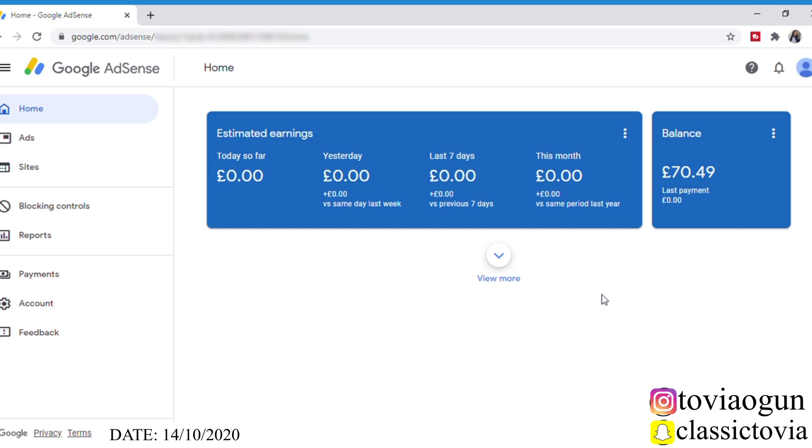Hey guys, welcome back to my YouTube channel! I am so excited this morning. Today is the 14th of October 2020 — remember my video about adding the payment method to my Google AdSense account was on the 12th. I just received a message from Google AdSense — they actually sent some pence to my account, so I've received it. Now I need to verify my bank details.